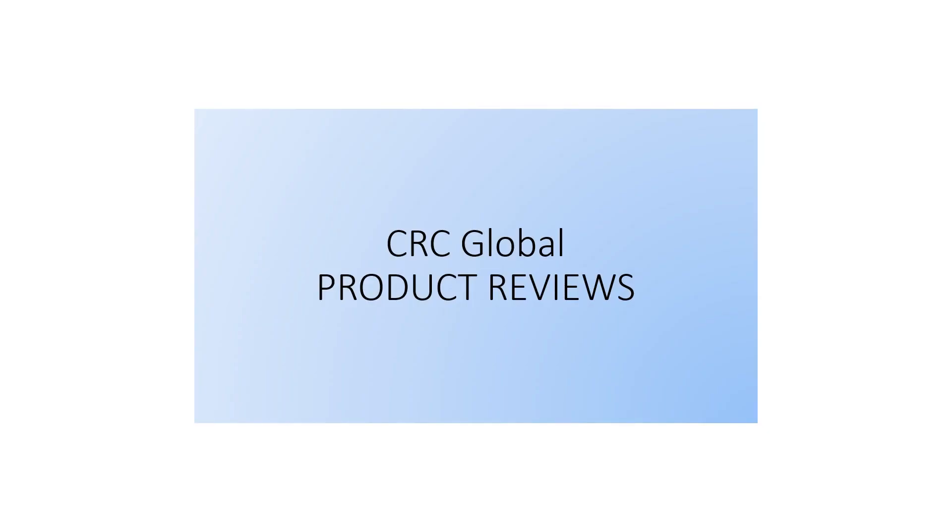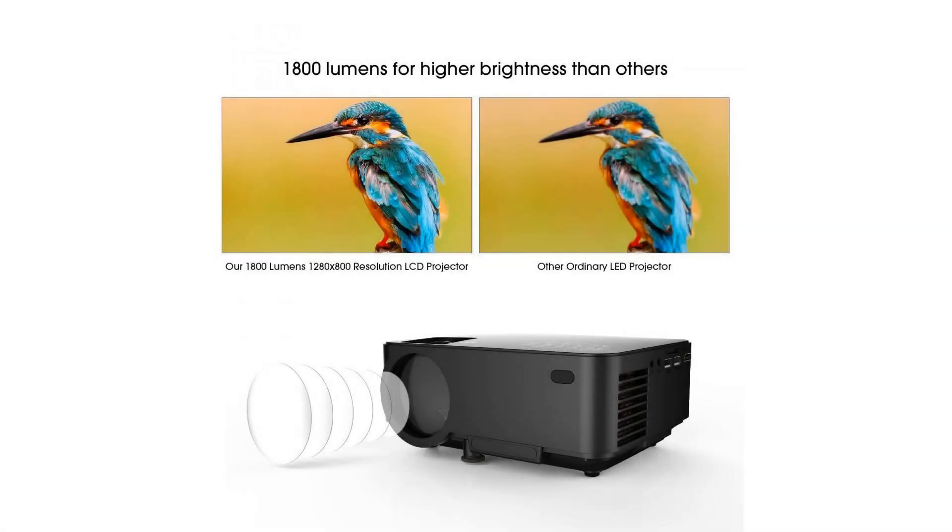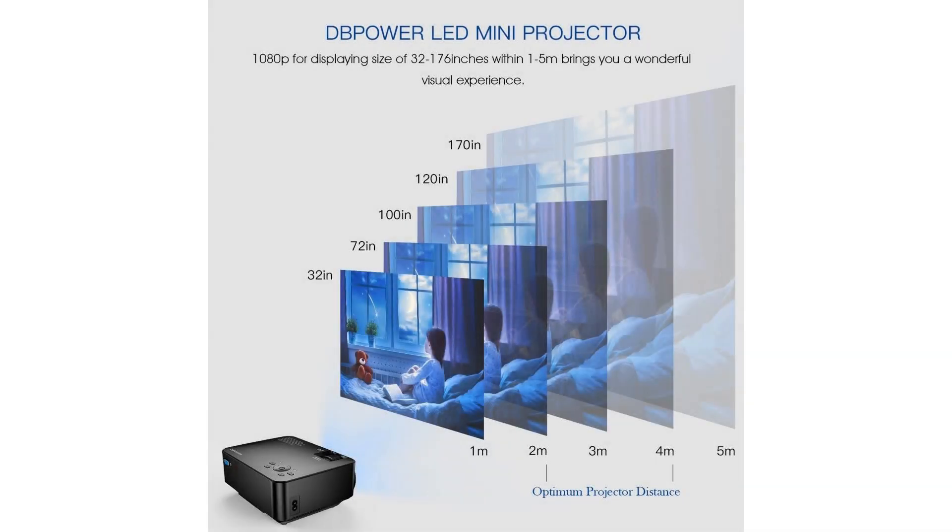With a color white 50 percent brighter than ordinary LED projectors, and being 50% brighter and sharper than comparable projectors on the market, it provides you with probably the best home cinema experience out there. However, as this projector is only ideal for home entertainment, we do not recommend it for use in PPT or business presentations.